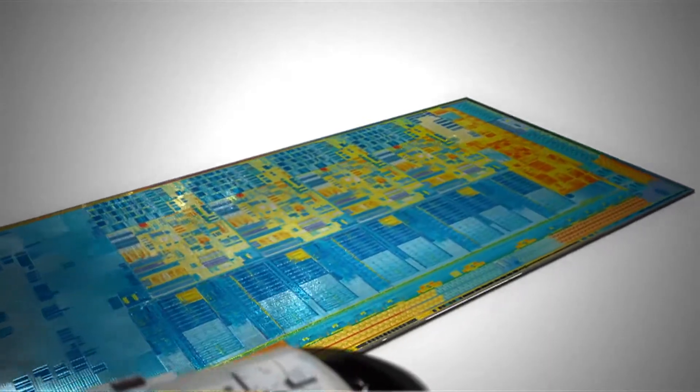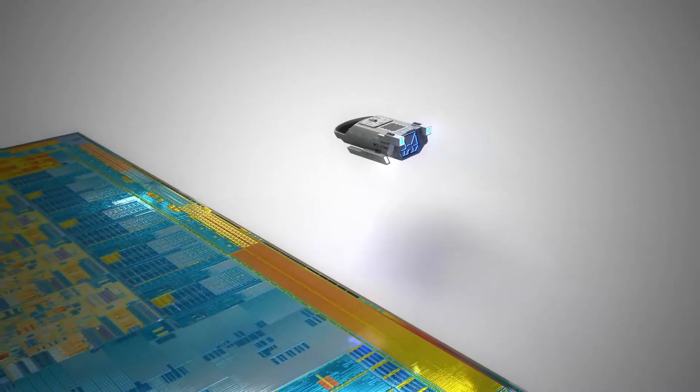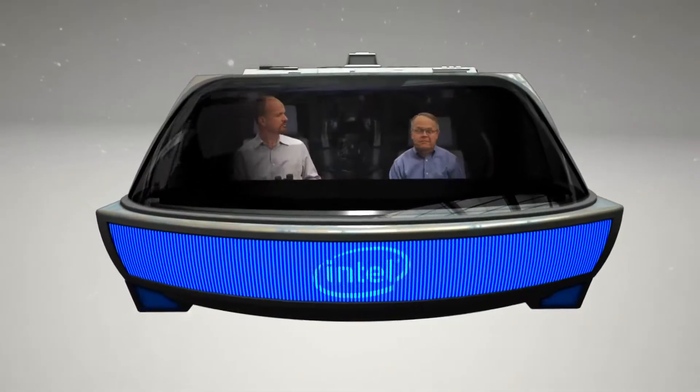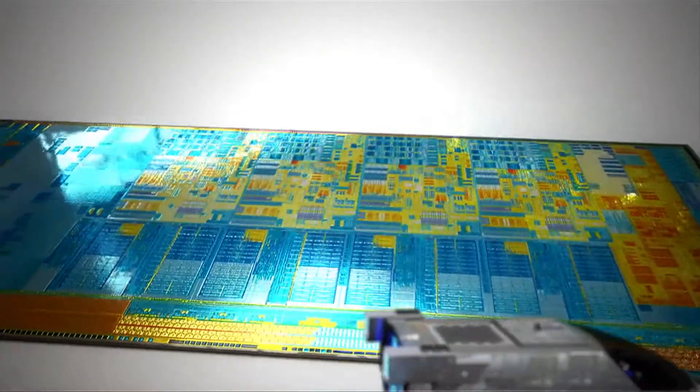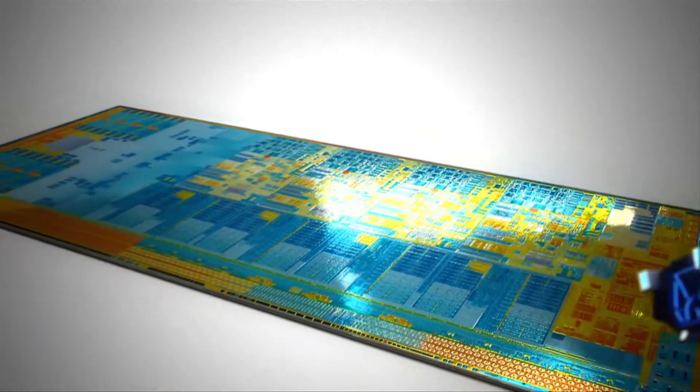Wow. It's beautiful. It sure is. And I love what you've done with my transistors. Where to first? Let's head over to one of the CPUs. Even as we integrate more and more technology into the die, the central processing unit is still functioning as the real heart and soul of the microprocessor.